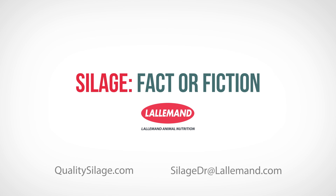For more information, go to qualitysilage.com or contact silagedoctor at lallemand.com.